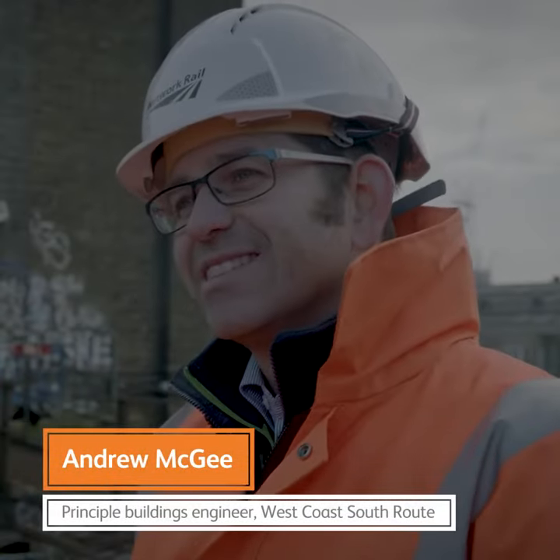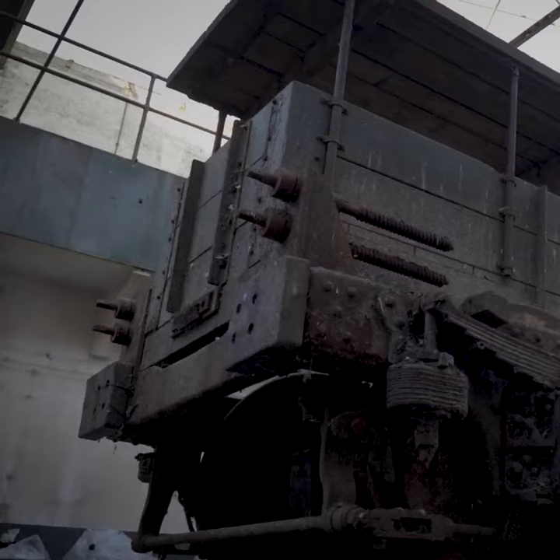Inside this building there's a DC testbed which consists of a wagon, tracks and third rail electrification on the floor.